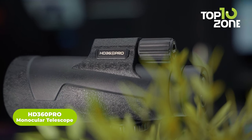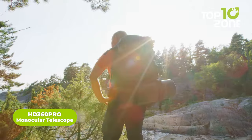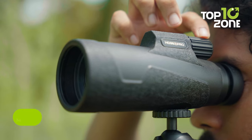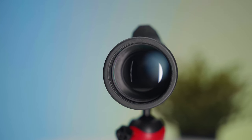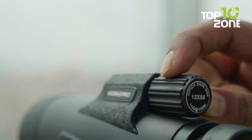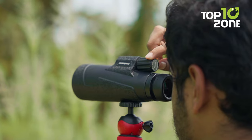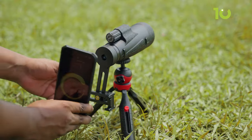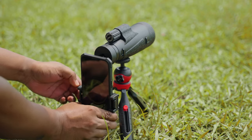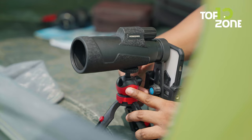We'll get started with the HD360 Pro Monocular Telescope, an ideal companion for campers commonly used for stargazing, birdwatching, hunting, and such activities. Its advanced optics objective lens ensures crisp and vivid images, while the easily adjustable focus wheel allows one-handed operation, allowing users to concentrate on the beauty before them. This 12x56 handheld telescope comes complete with a cell phone mount, allowing wildlife enthusiasts to capture intricate details using their smartphones.